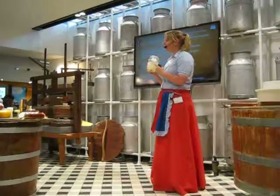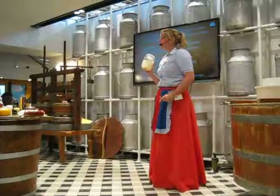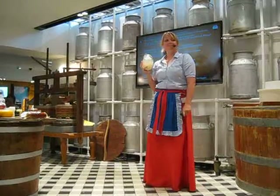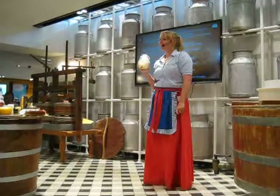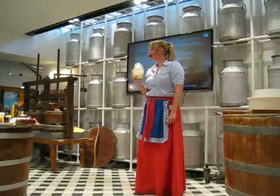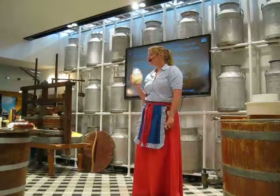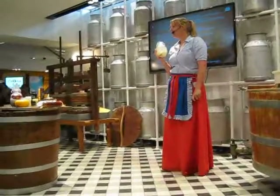Every morning I drink one glass of whey. And now you can guess how old I am. Thirty-five? Twenty? Thank you! Thirty-five? No — actually I'm seventy-four.